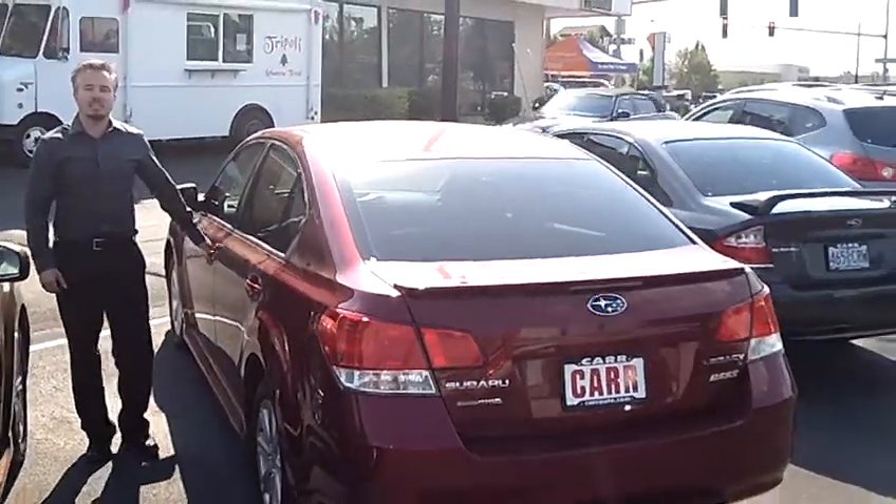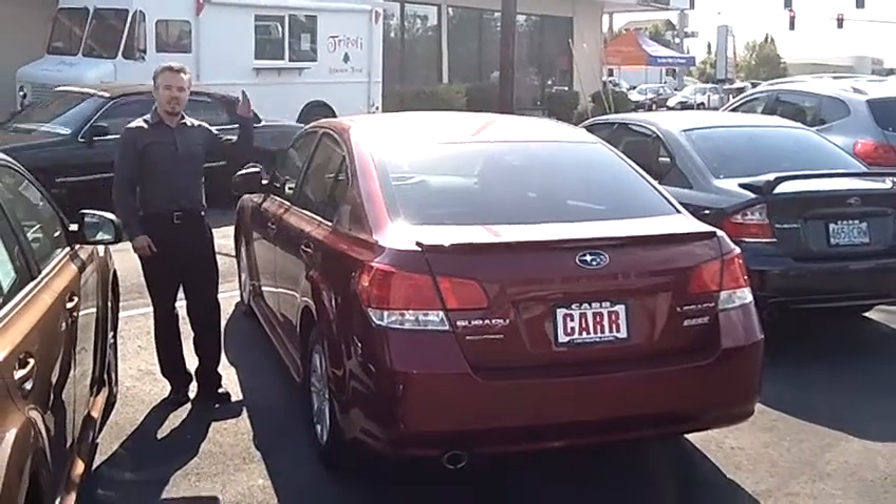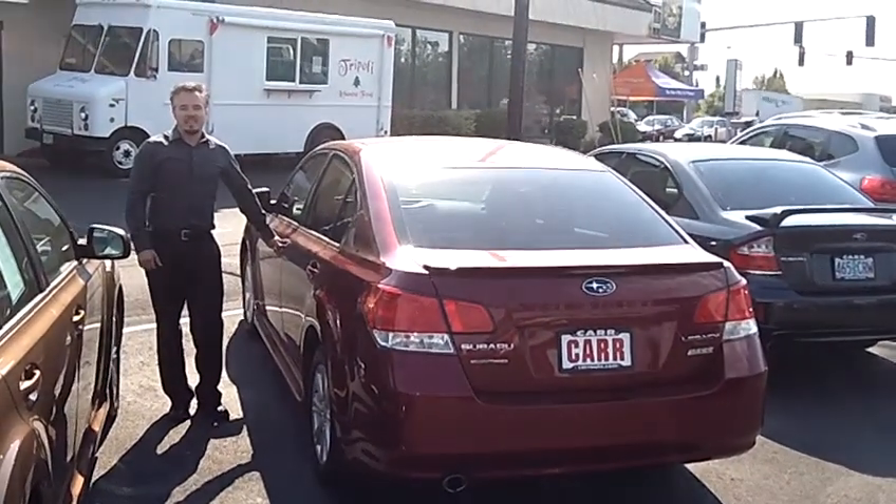Come take a look, come take a test drive, come see us at Car Subaru in Beaverton. Click on the link above, call the number. Thank you very much.